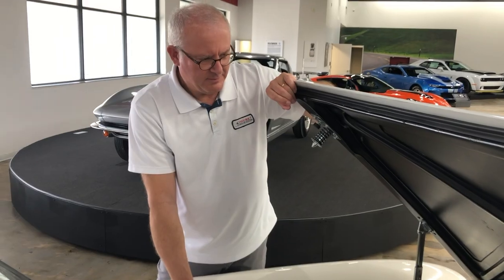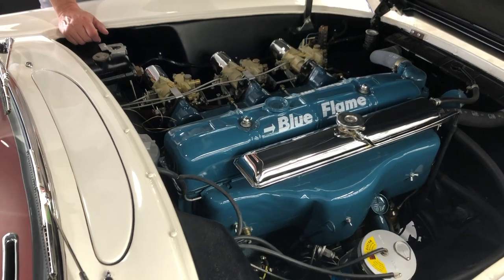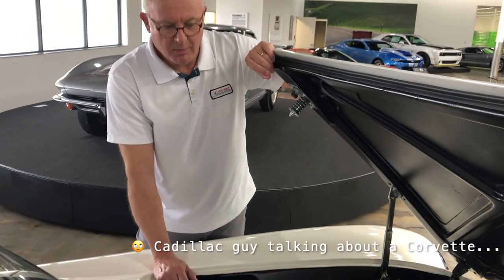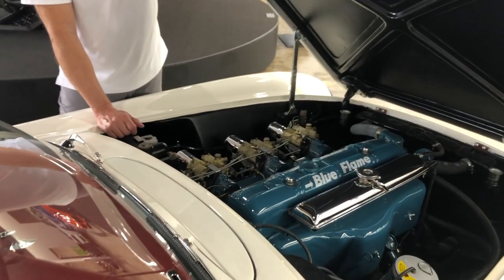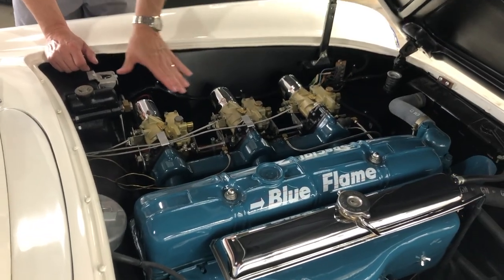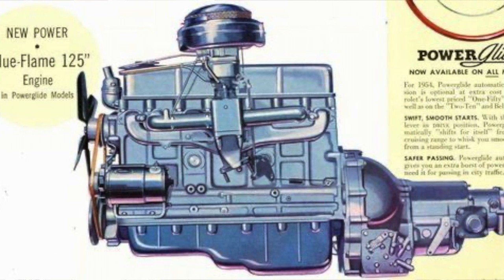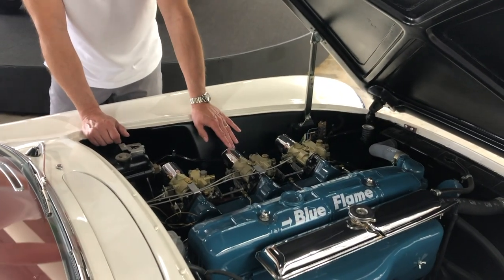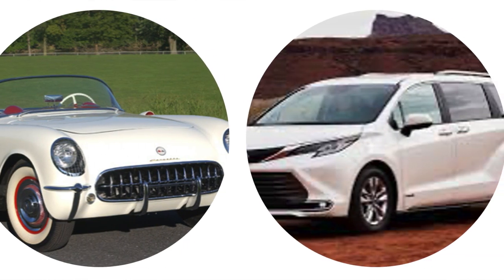Under the hood we find the Blue Flame inline six-cylinder engine — an overhead valve six. It was underpowered for a car of this type, but Chevrolet did not yet have a small block V8 (that wouldn't come out until 1955), and they were in a hurry to get the car out. They did fit it with three single-barrel Carter downdraft carburetors and a compression ratio of about 8:1, yielding about 150 horsepower. Today that doesn't sound like a lot, but in 1953 it was a pretty fast car — a zero-to-60 of around 11 seconds, comparable to a minivan today, but very quick for 1953.